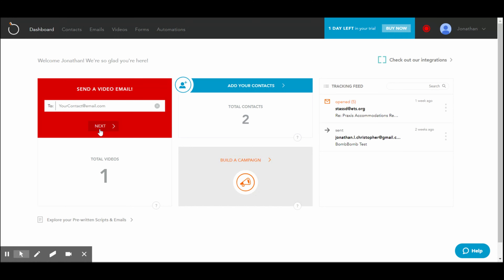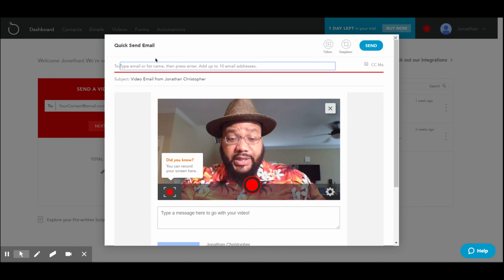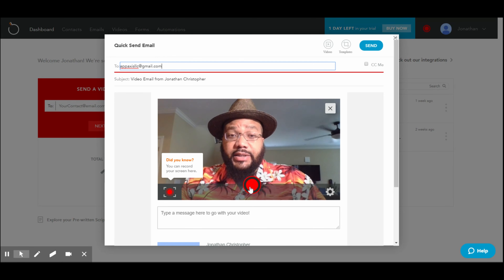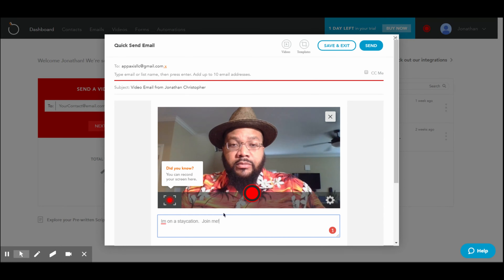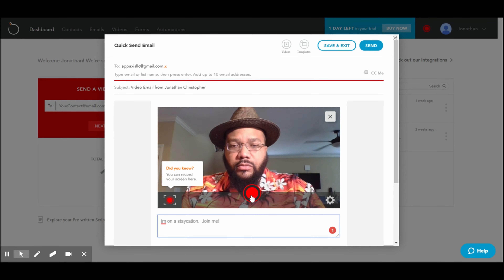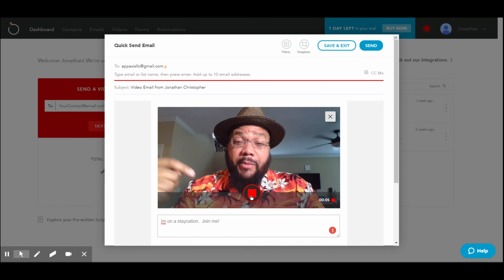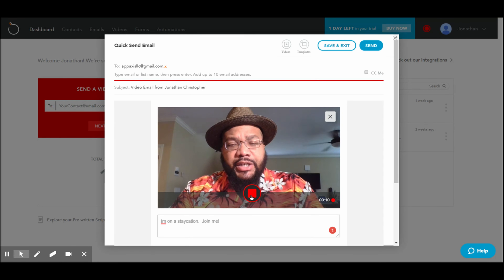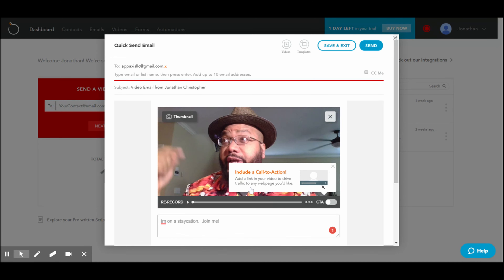Let's say we wanted to go ahead and send a video. They incorporate the camera — I click allow — type in an email address, and then type a message real quick: 'I'm on a staycation. Join me.' So I click record. Now I'm going to look at the laptop camera: 'Hey guys, I'm on a staycation. Check out BombBomb — it's pretty hot. They've got a lot of options going on. They're doing pretty good things. You should join them too.'